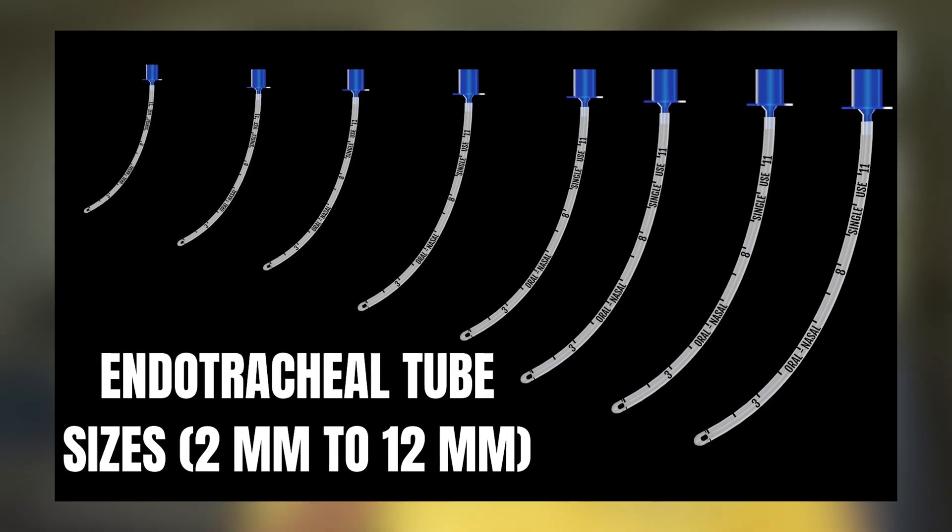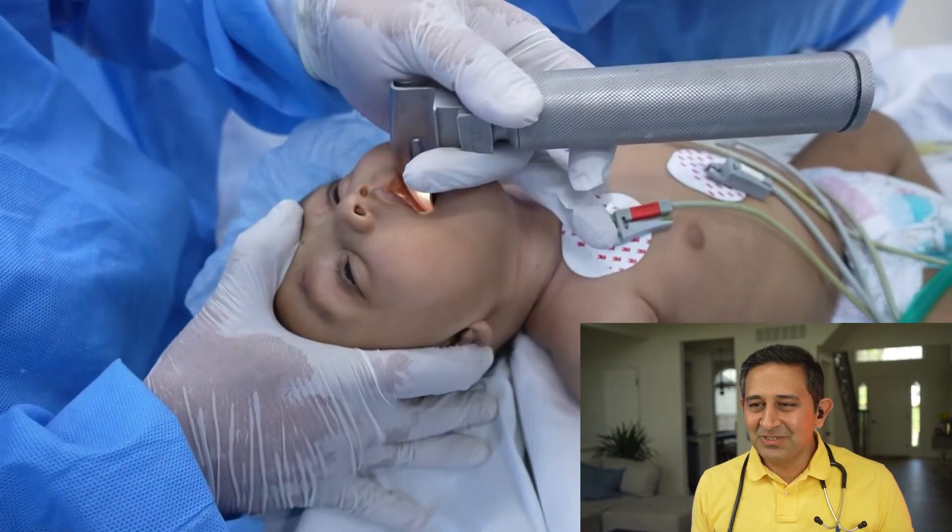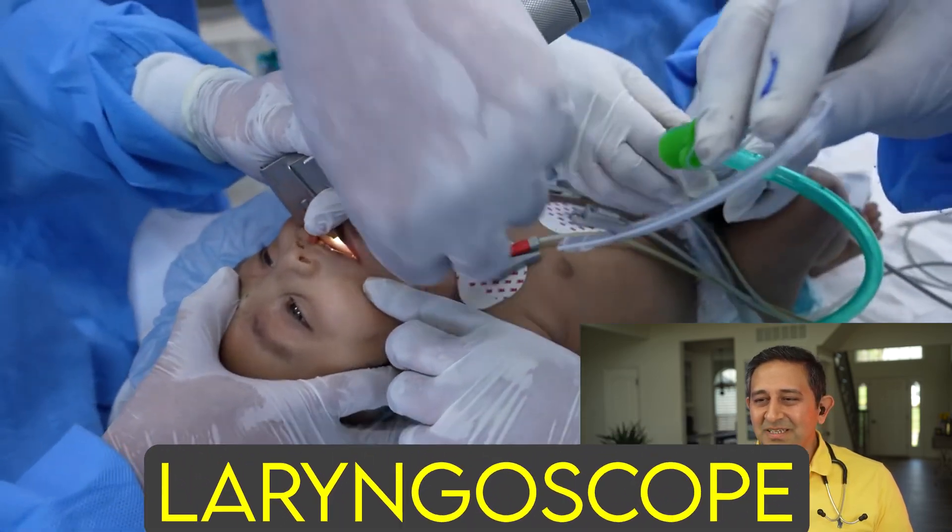They're deciding what size breathing tube should be put in the baby. Breathing tubes come in various sizes, as small as a 2mm tube all the way up to 8 or 9mm tubes. There are a few ways to determine the right size — in this case, they appear to be measuring the thickness of the finger to estimate the correct tube size. The tube should be optimally sized: not too small and not too big, as both have their own problems. The instrument being placed is called a laryngoscope, which is required to place the breathing tube in the right spot.